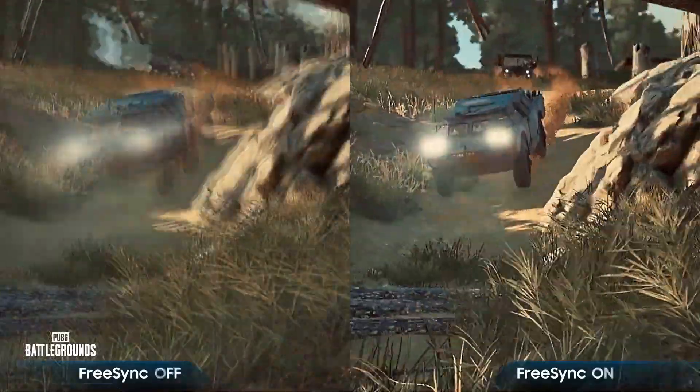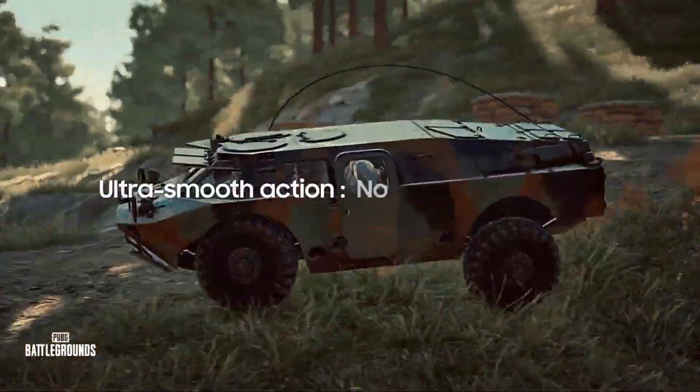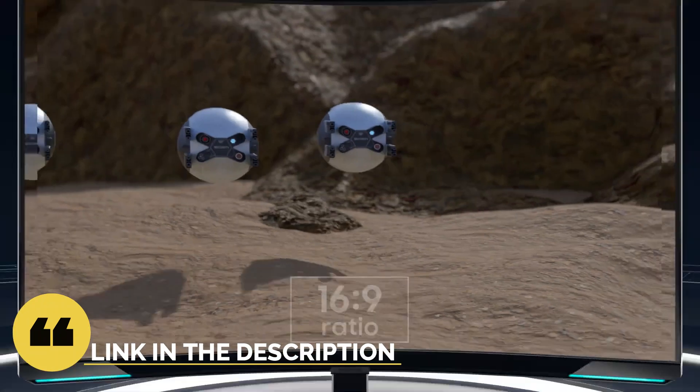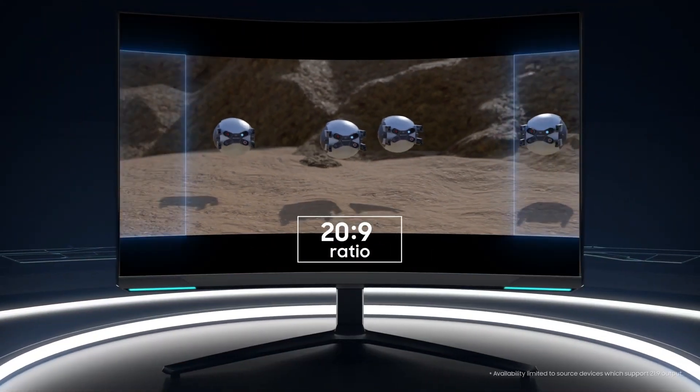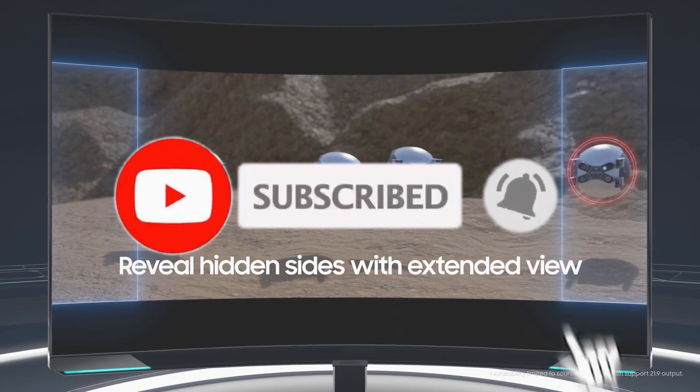So guys, that's all for the top 6 best 4K gaming monitors in 2023. The links to all products are given in the description, which are updated for the best prices. Subscribe to our channel for more videos — we will meet in the next video, till then take care, bye.